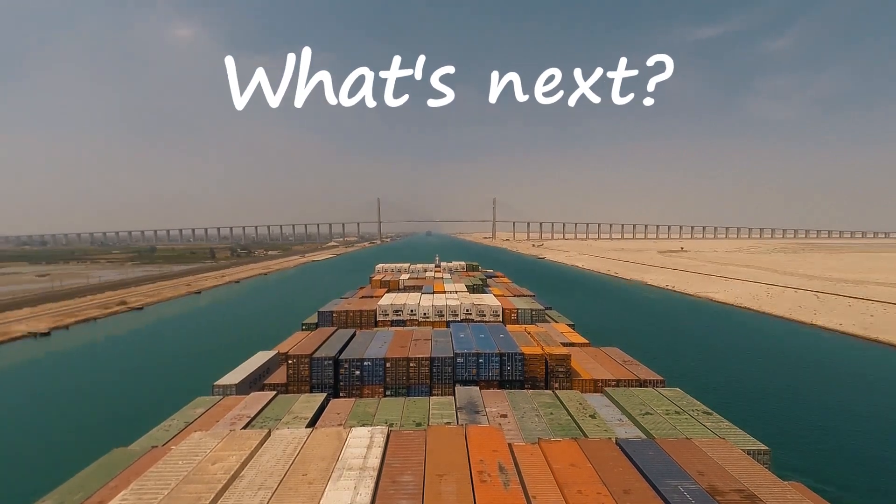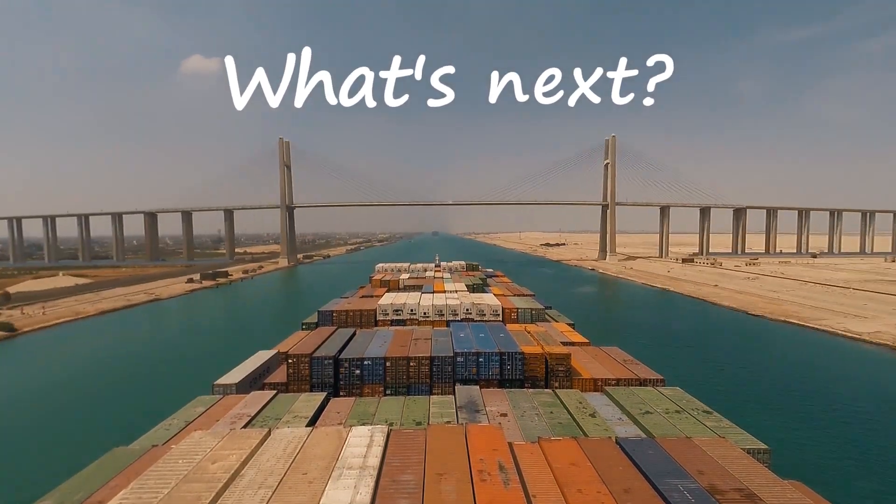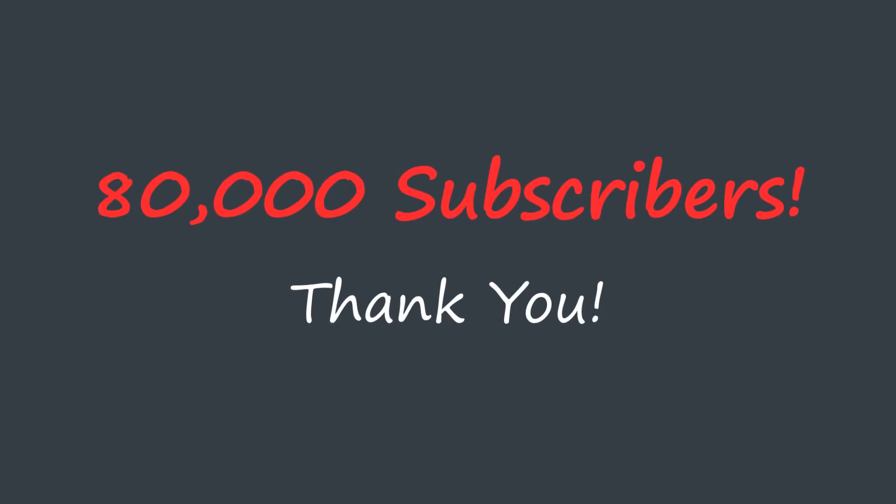We're going to publish the video on Sunday morning, central European time, so be sure to check that out. Aside from that, I just want to say thank you very much for watching the videos. We've now passed 80,000 subscribers and it's all thanks to you, the people who have been supporting the channel by watching these videos.